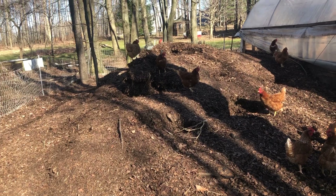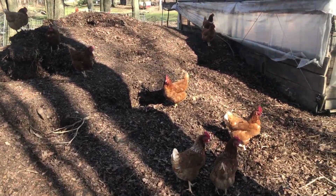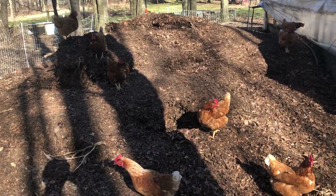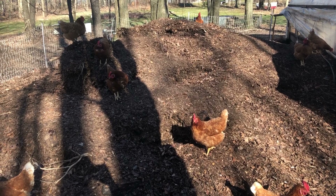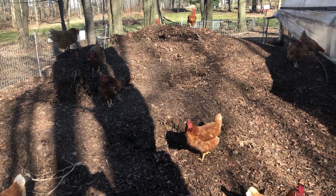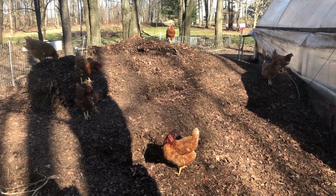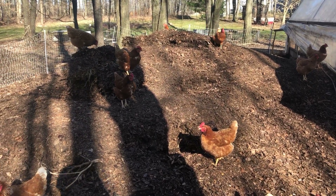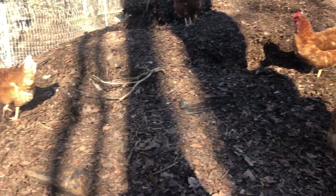Good afternoon. I wanted to show you our chickens and the work that they do. Here we have all the leaves I collected in the fall - I piled those up outside the chicken house, turned them once, and now I let the chickens go at it. It's actually a bigger pile than it looks.